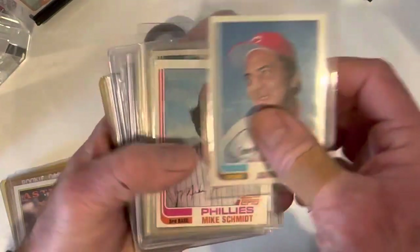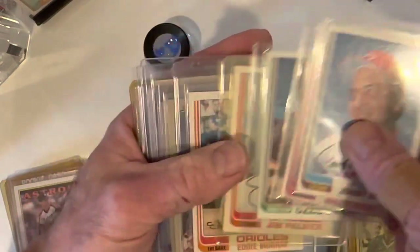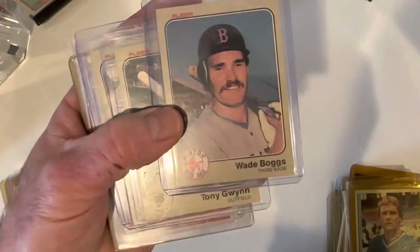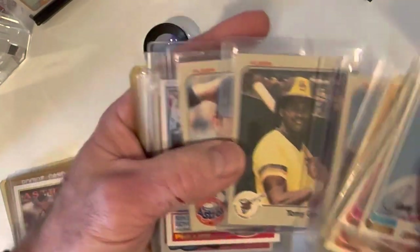There's a Bench, '82 Schmidt, Smith, a Palmer — a lot of '82 Fleer. There's an '83 Boggs rookie card in pretty good shape, maybe an 8 or 9. There's a Tony Gwynn rookie card also in pretty decent shape — I'm guessing that one's probably an 8.